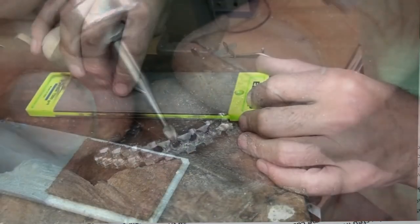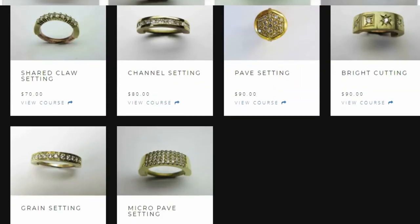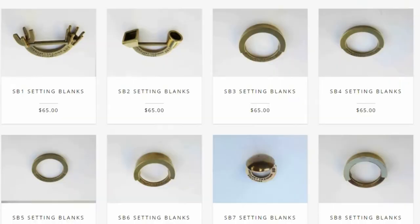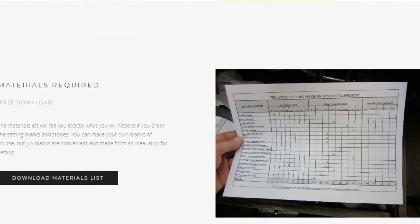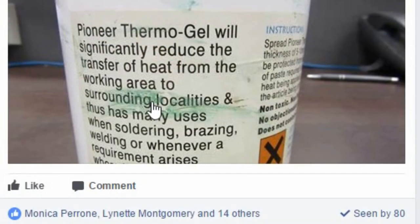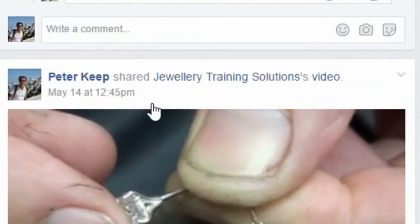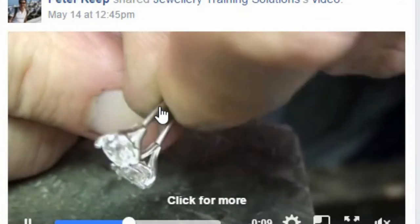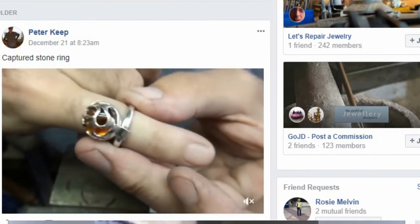For stone setting students there is also a store where you can buy setting blanks and stones. JTS now feels like a real jewellery school more than ever since we started the JTS Facebook student group. Members and subscribers are invited to join this exclusive closed group and join this unique global community of jewellery students. You can see the latest previews, tips, tricks and advice, as well as post and share your learning experiences.